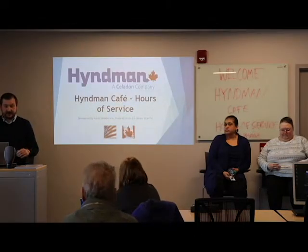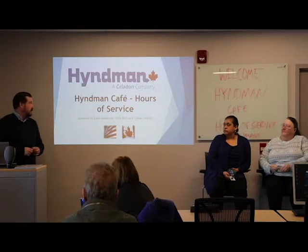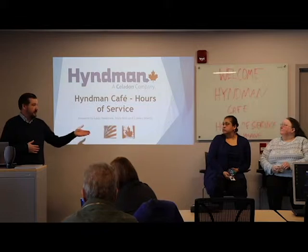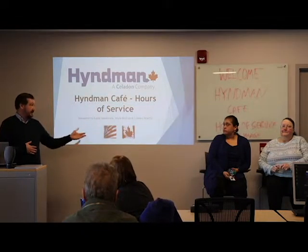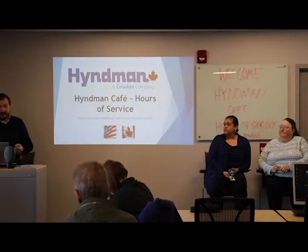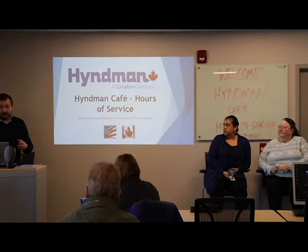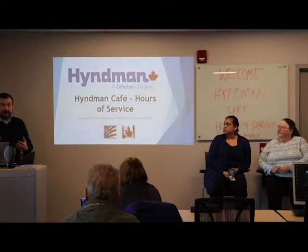Today we're going to be talking about hours of service and also doing some Qualcomm tips. I've got Norea and Colleen with me from the log department. My name is Adam Henderson — I run orientation here. Please hold your questions until the end. We'll run through this presentation and at the end, feel free to ask us.